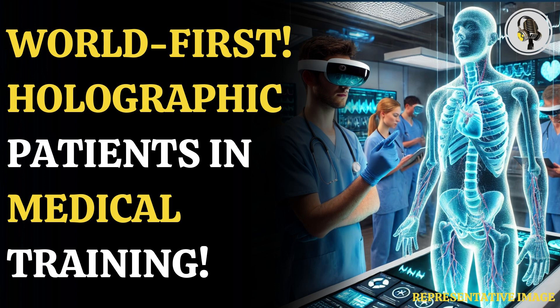HoloScenarios, a new mixed-reality training system, is being used by the students at Addenbrookes Hospital. The technology enables world-class teaching and learning. The lifelike holographic patient training system is accessible from anywhere in the world. HoloScenarios is being developed by Cambridge University Hospital's NHS Foundation Trust, or CUH, in partnership with the University of Cambridge and GigXR, a Los Angeles-based tech company.